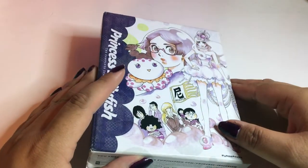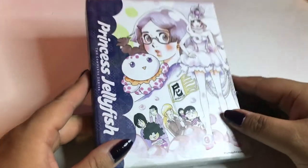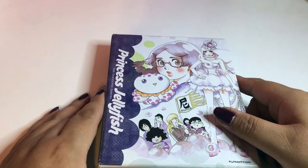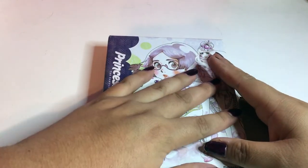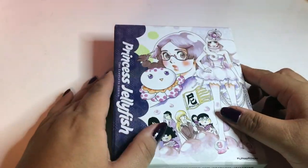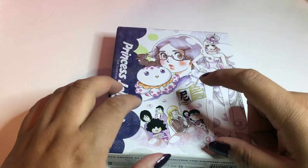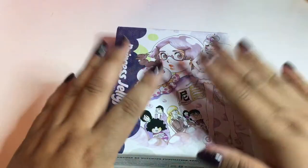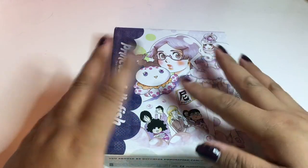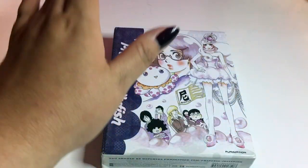Thank you guys so much for watching my unboxing and review of Princess Jellyfish the Complete Series. Don't forget to leave some love, comment, and subscribe, and I'll see you on the next video. I'm going to have a lot more unboxings and reviews of anime Blu-rays and DVDs because I just bought a whole bunch from Right Stuff and eBay. If you want to see an update of my anime collection, leave a comment and I'll make a video of that. Pick up Princess Jellyfish if you want — it's on Right Stuff, link below. Follow me on Instagram at lilacrose1990. Bye!